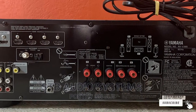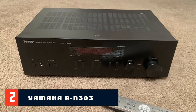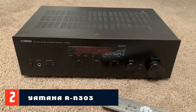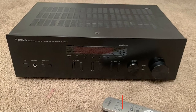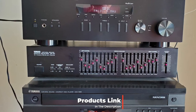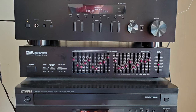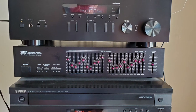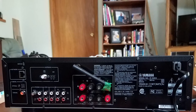Moving on to number two, the Yamaha RN303. The output power is quite large at 100 watts per channel. Such power is achieved with a distortion level not exceeding 0.2%, and this is with a signal-to-noise ratio of 100dB. These indicators are no worse than the leader of this comparison, making it a strong contender for best 5.1 AV receiver under $300.